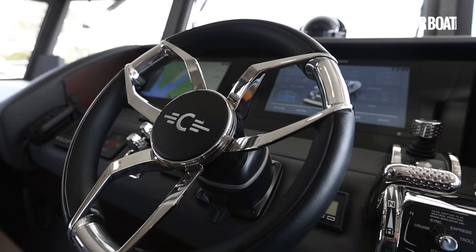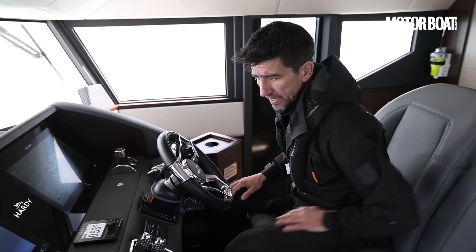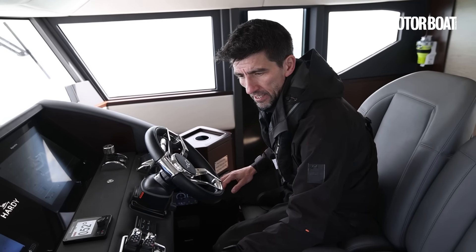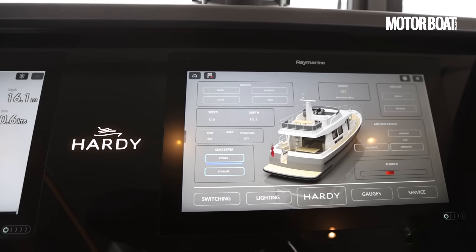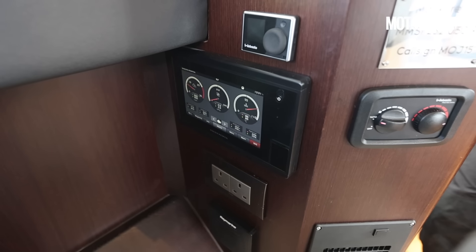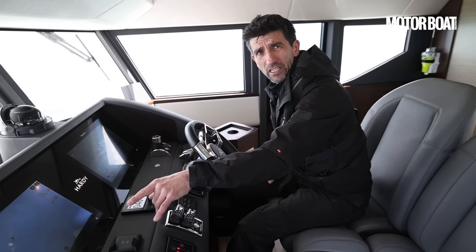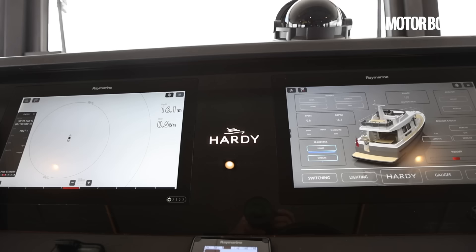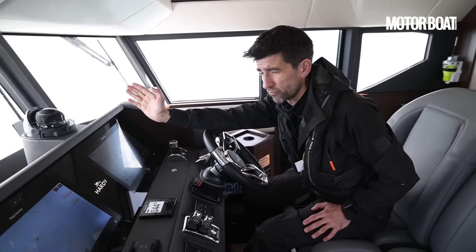We've got an adjustable wheel to keep you comfy, throttles to the right hand next to the joystick, bow and stern thrusters on the left-hand side, plus a tab switch, and a couple of 16-inch plotters on the main section of the dash. The engine displays are down below — usually you'd have those between the MFDs, but the MFDs do so much these days there's no need for that. Instead, we've got a cool backlit Hardy logo and a massive commercial-style compass right up on top of the dash.